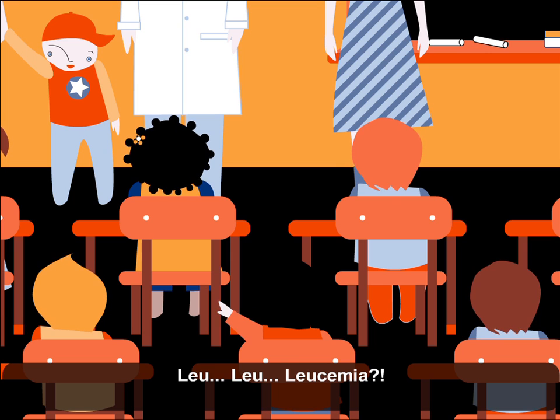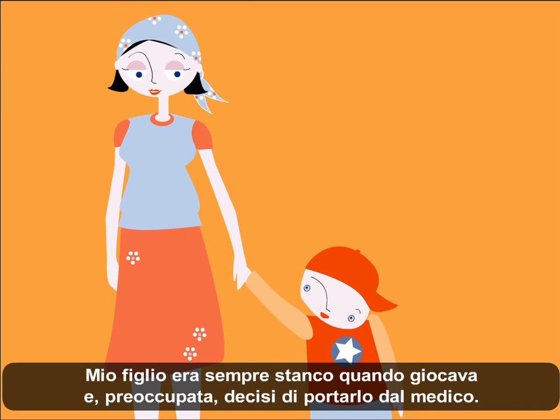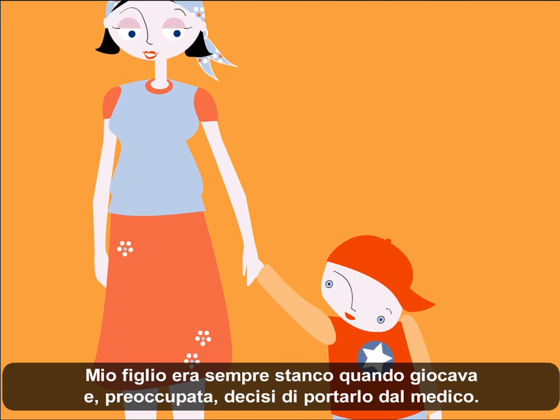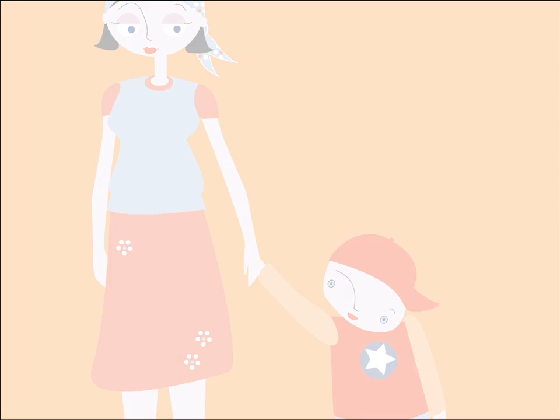Leukemia? John felt really tired after playing. I started to worry and decided to take John to the doctor.